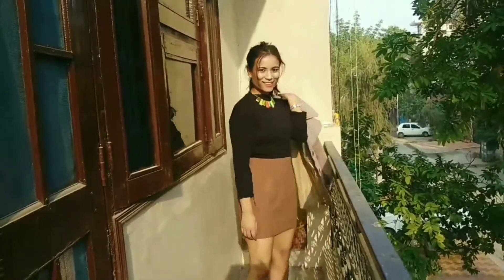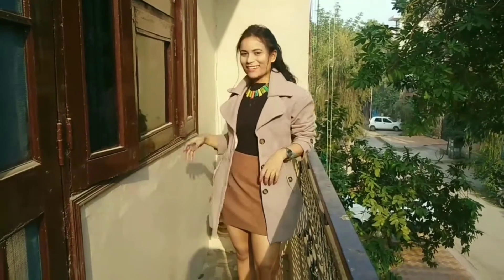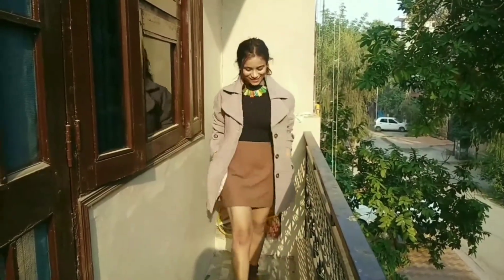This is my second look. Like agar aap sochte ho ki party hogi is winter mein, kya pehen ke jayein, toh aisa look aap create kar sakte ho.